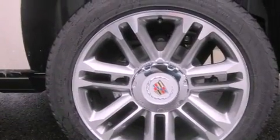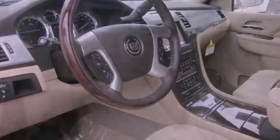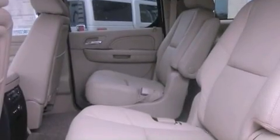Its top features include an air suspension, a locking rear differential, and a tire pressure monitoring system. The following features are also included: